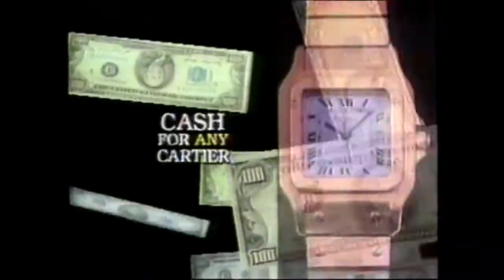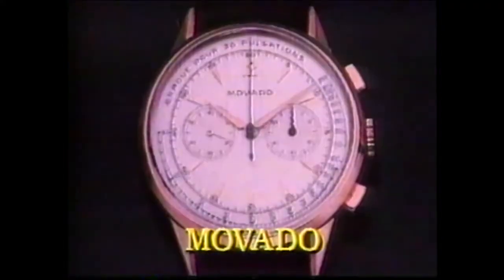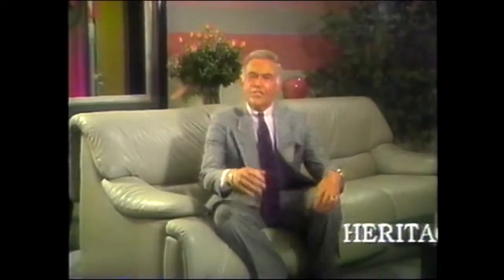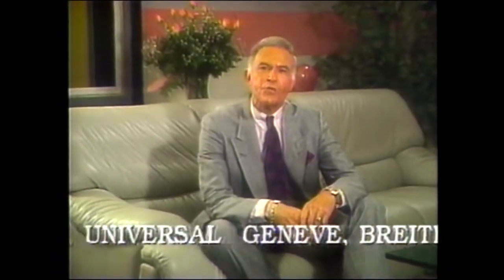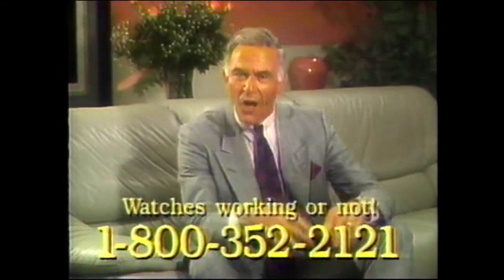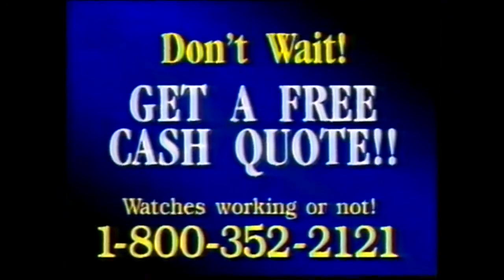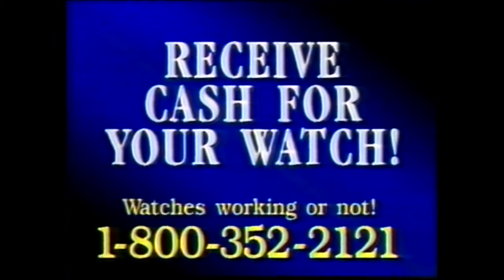You will receive cash — yes, cash for Rolex, cash for Patek Philippe, cash for Cartier. Heritage Estate buyers will pay you cash for these men's wristwatches. Heritage is on a national search for watches. We will help you with cash if you own a Vacheron, Universal Geneva, Breitling, Audemars, Movado, or La Cultra. Your watch can be worth thousands of dollars if it's a chronograph, moon phase, or repeater. This is an opportunity to receive cash for a watch gathering dust in a drawer — working or not. If you don't call now, you're losing money. We're ready to pay top dollars now. Time means money. Call Heritage now at 1-800-352-2121.